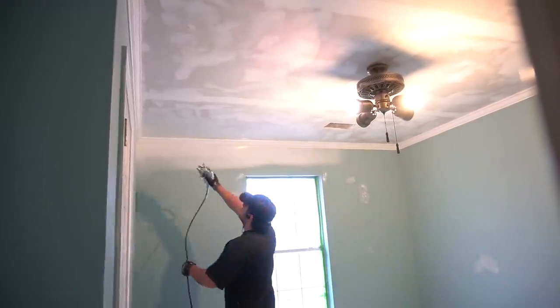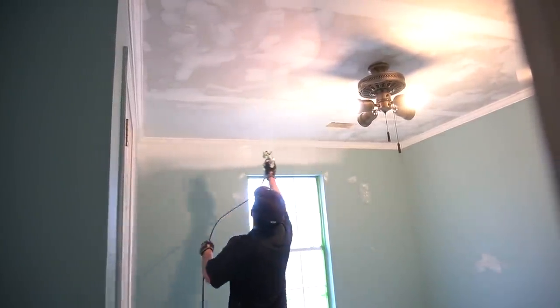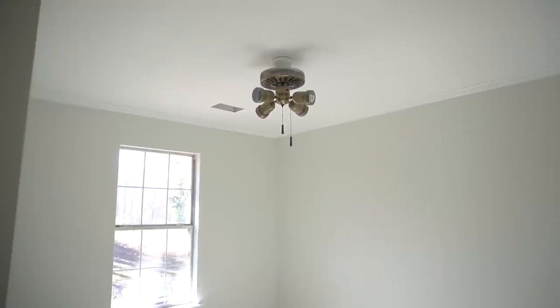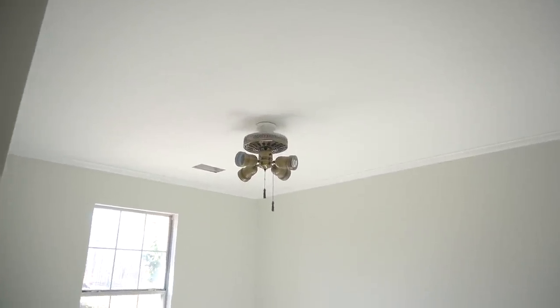The third bedroom used to be this blue color, and this is what it looks like right now. We went ahead and used the color 'Shiplap' in this room because I'm going to use it as my studio for the time being, but eventually we'll probably change it up when she moves into this room.